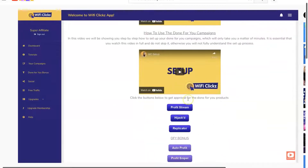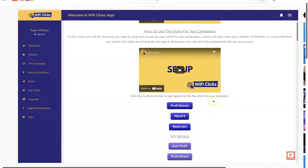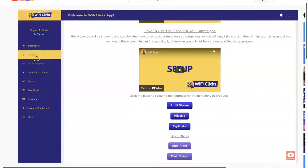An important thing to note: whether you're creating your own campaigns or using the done-for-you ones, you'll need to get approval for the affiliate products. For the ones given to you here, all you need to do is click on each of those buttons and that will get you automatic approval for those products. That's important, and we'll get back to that.